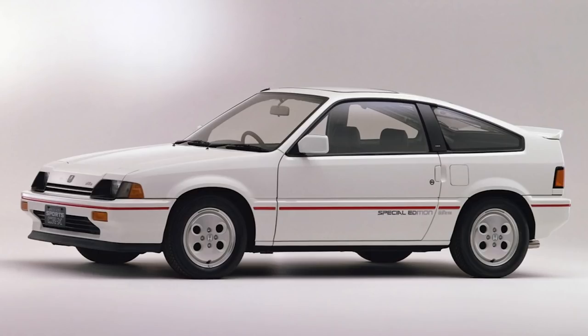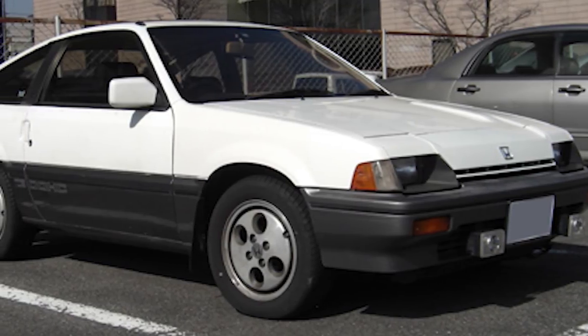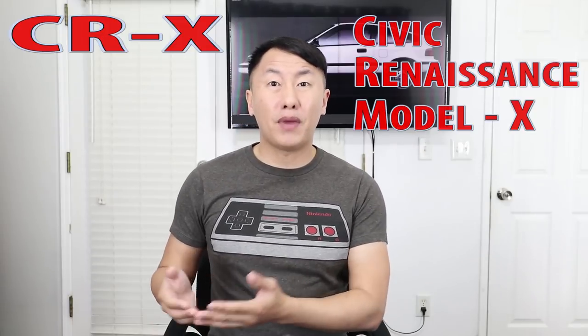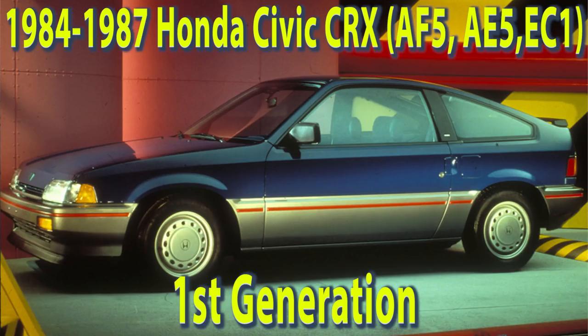So technically the CRX came before the third-generation Honda Civic. It was targeted at younger buyers as a fun, economical, and sporty commuter. The CRX wasn't originally planned for imports into the US. A few enthusiasts at Honda fortunately convinced them to do so, and we would eventually become its largest market. The CRX acronym has been widely accepted to mean Civic Renaissance Model X. Honda's supercar the NSX would later use something similar, but stood for New Sports Car Experimental.